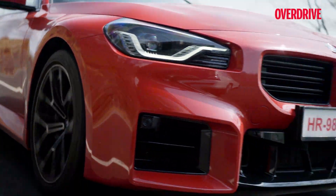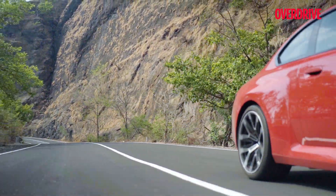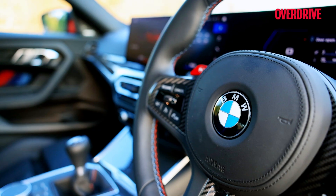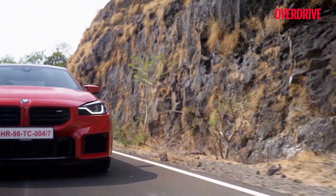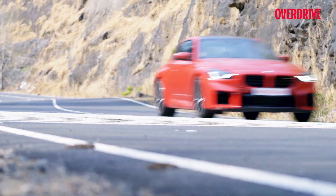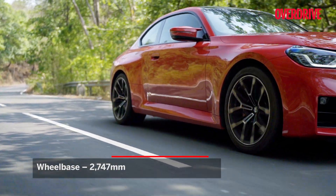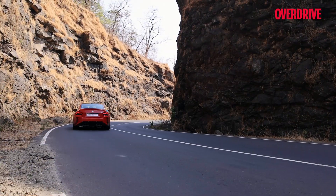The M2's brakes need getting used to. Even in the comfort setting they're quite sharp, and I preferred leaving them in that setting for all of my drive. Ditto for the steering — in sport mode it felt artificially heavy and lacked the connection offered by comfort mode. In that sense, comfort mode made it feel more like a typical BMW. Along with a wider track, the new M2 also rolls on a longer wheelbase, with staggered wheel sizes — 19-inch front, 20-inch rear — all of which adds up to make it a more polished cornering machine compared to the outgoing M2.